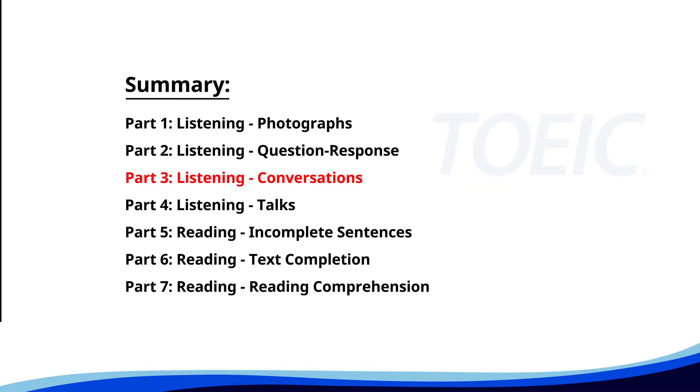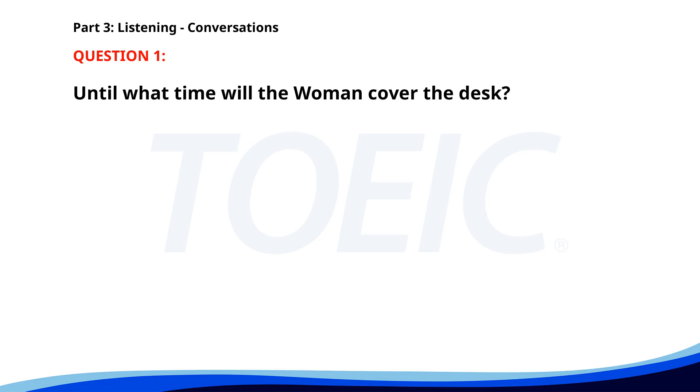Great job so far. Next is Part 3: Listening — Conversations. Listen carefully to short dialogues and answer the questions that follow.